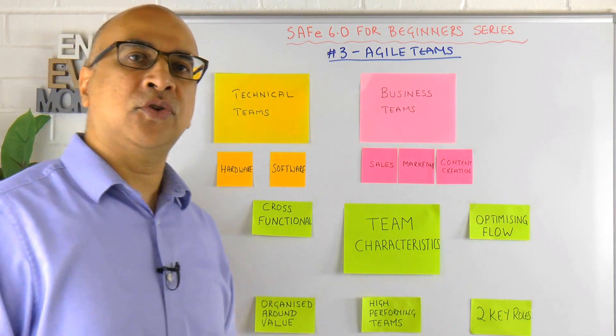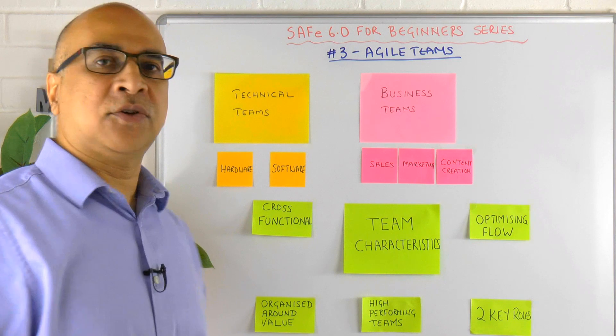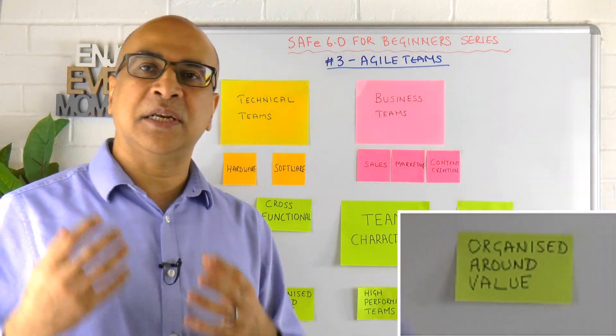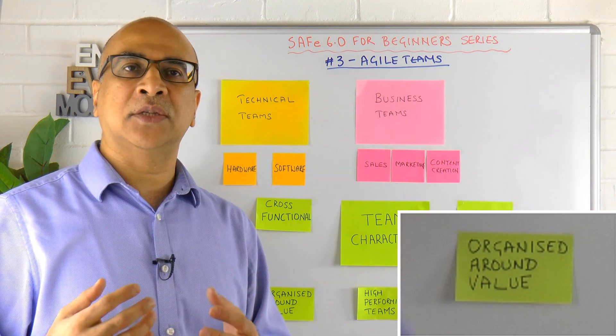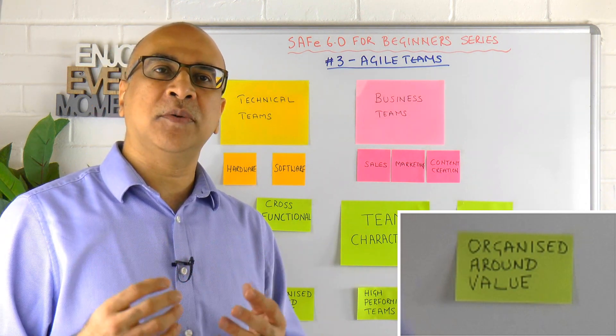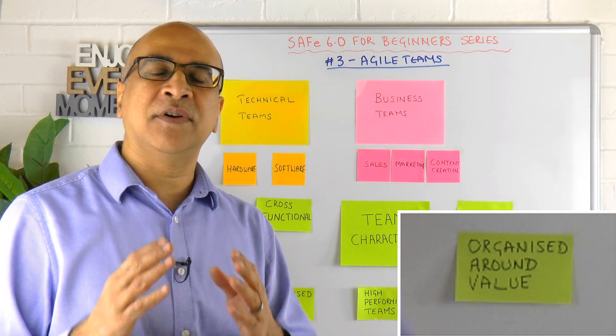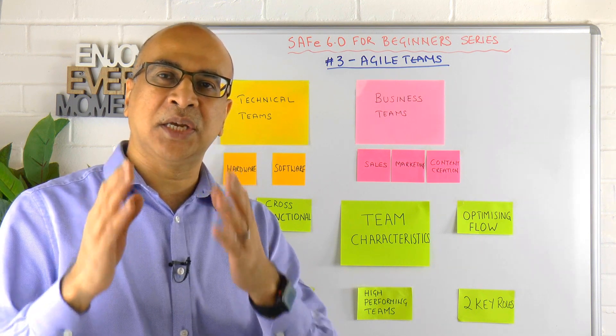One of the key things in Agile is the delivery of regular and small units of value. Our teams will ideally be optimised and organised to deliver that type of value — what we call a stream-aligned team.